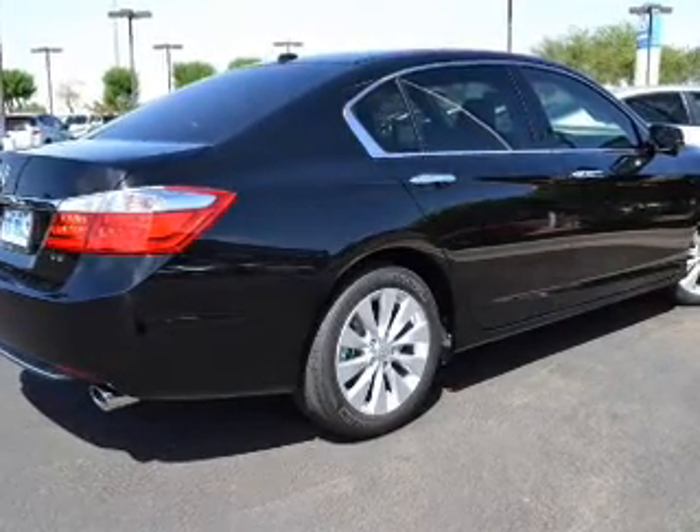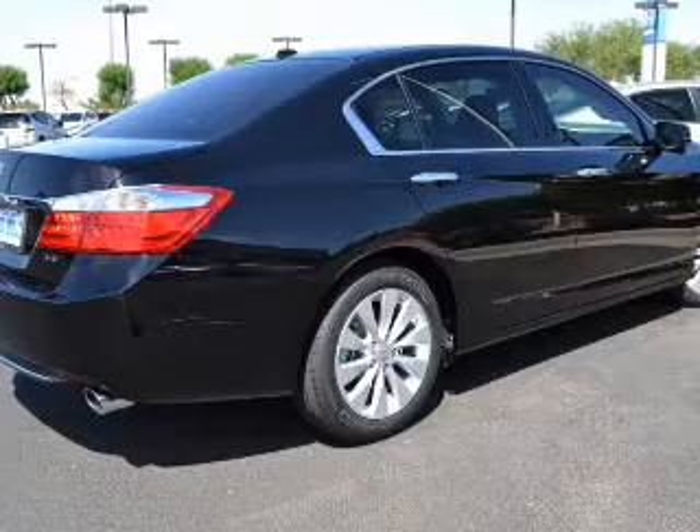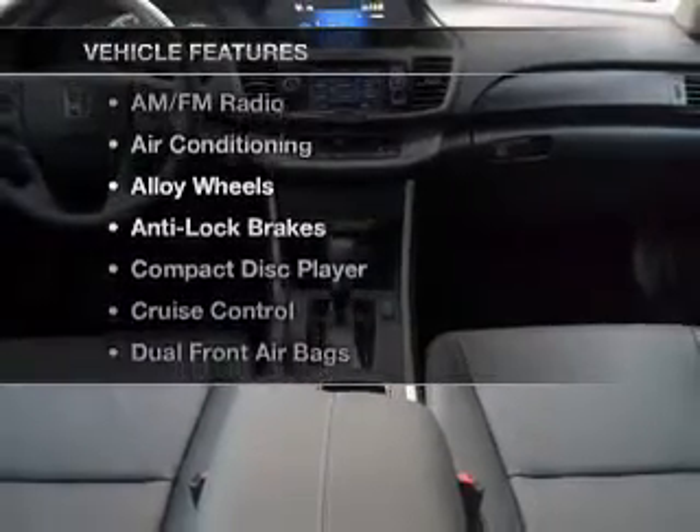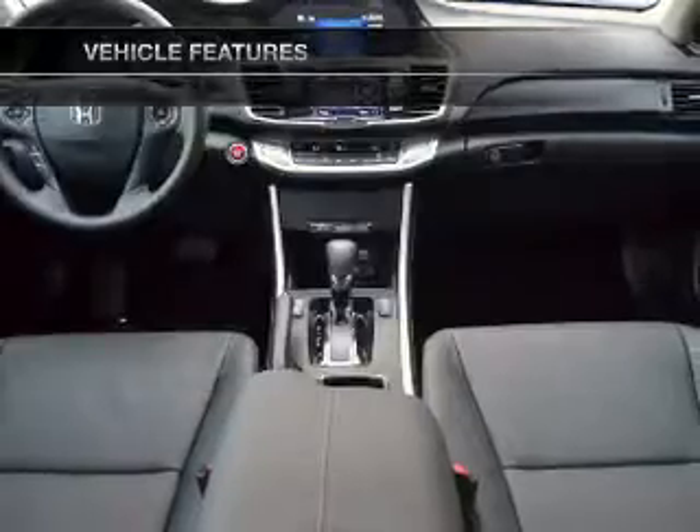Anti-lock brakes help you bring your vehicle to a safe stop. Let the outside in with a built-in sunroof. And with these notable features, you won't want to miss out on the opportunity to own this amazing ride.